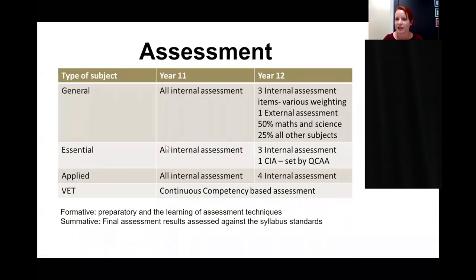The four types of subjects have varied assessment processes. General subjects in Year 11 have all internal assessment. In Year 12 they have three internal assessment items, then one external assessment piece — weighted at 50% in Maths and Science, and 25% in all other general subjects. Essential subjects (Essential Maths and English) have three internal items and one common internal assessment set by the QCAA and marked by teachers here. Applied subjects have four internal assessment items in Year 12, and VET subjects use continuous competency-based assessment.